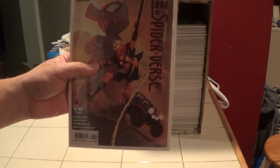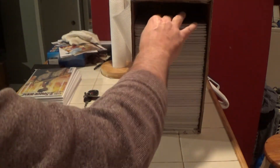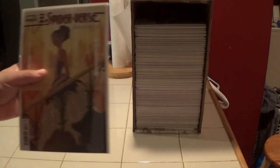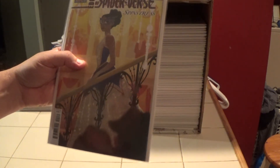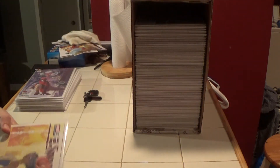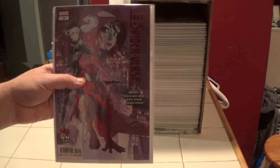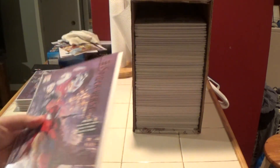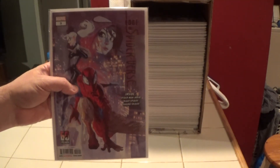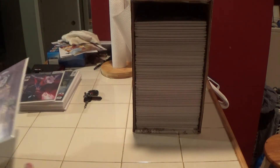Back to Edge of Spider-Verse number four — I got a ton of these too. If any of these hit, I'll have them. Here is number four — this is a variant, cover B or C, one of them. And here's another number three, and yet another number three, and another number three.